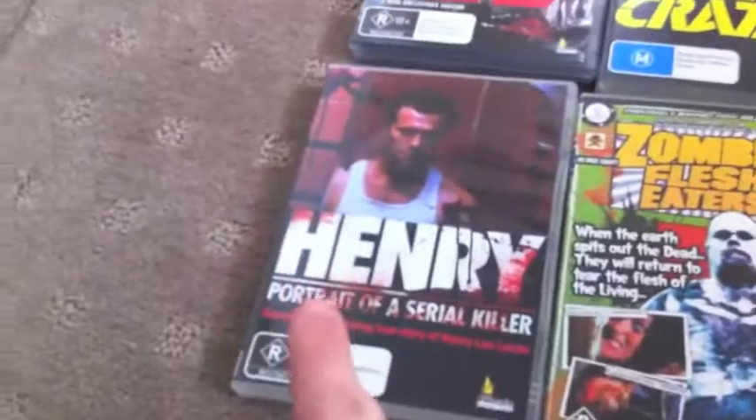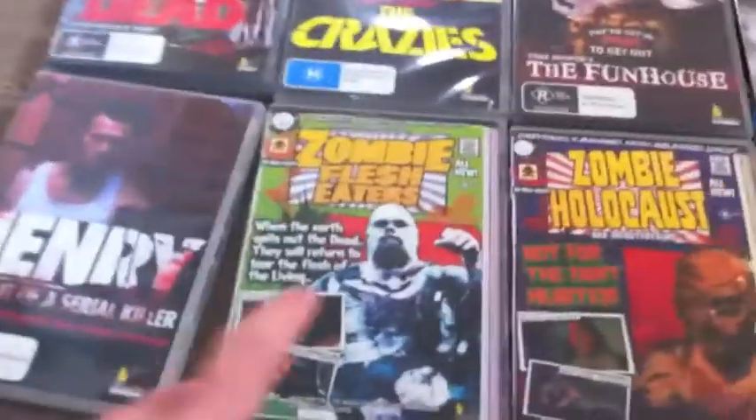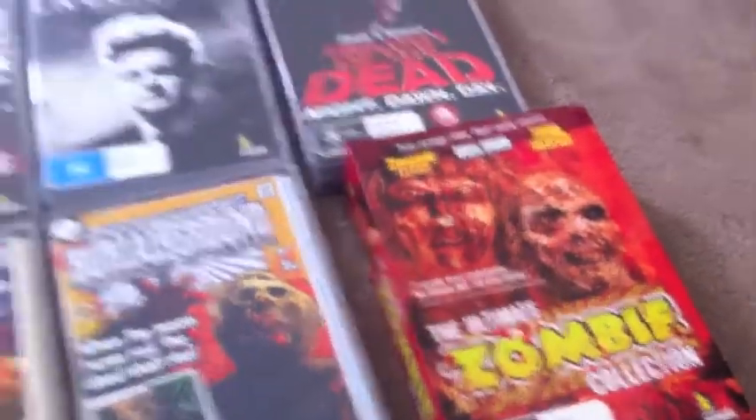Henry Portrait of a Serial Killer — this is a great movie, it's the uncut version, and this Umbrella DVD is really good because it has a shitload of extras, on the US disc. Zombie Flesh Eaters — Zombie 2, that is — Zombie Holocaust, and Burial Grounds. I love these DVDs because I like comic books, and these three basically came in this zombie pack.